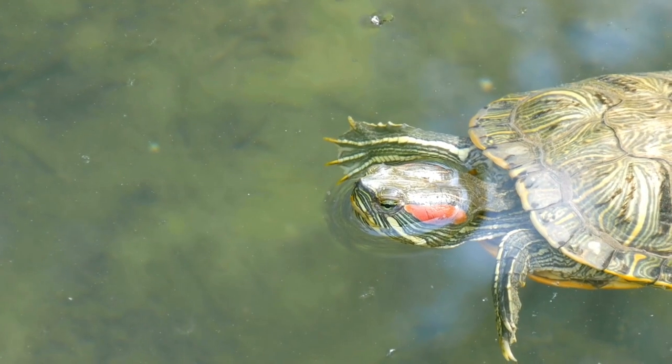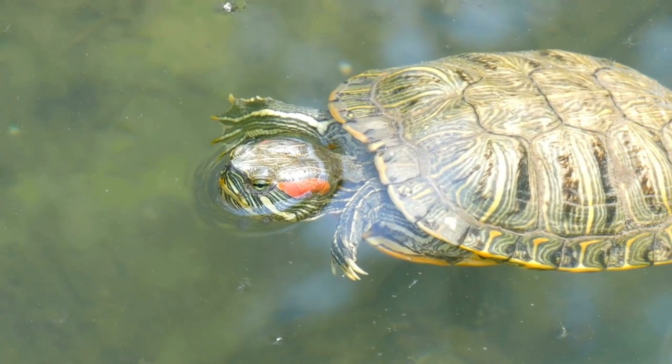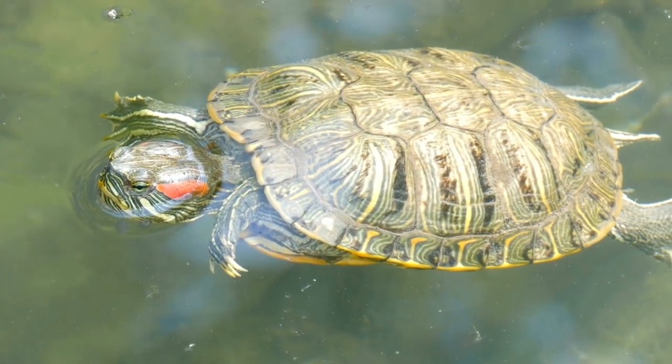Hello everyone. In today's video, I am going to talk about the five most popular turtle species that are widely kept as pets. Let's start with the number one most popular pet turtle species in the whole world, and that is the red-eared slider. In every pet store that sells turtles, they will have red-eared sliders.